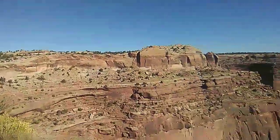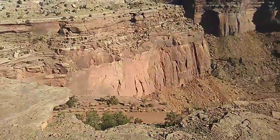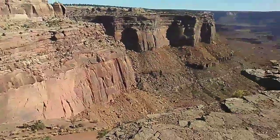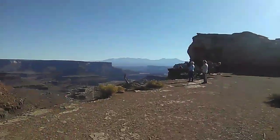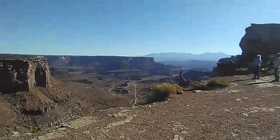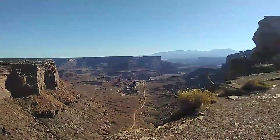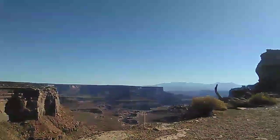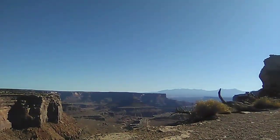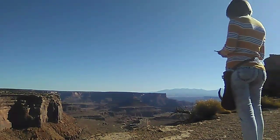Holy mackerel. Look at that — look at the face on that. That's amazing, dude. That is freaking awesome. This view right here specifically is amazing. I have to take a picture of this.